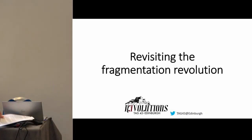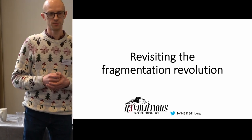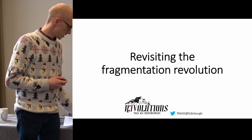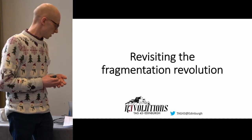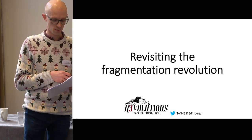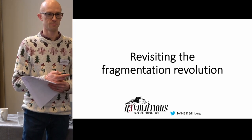Thank you all for coming. My name is Matt Knight. I'm curator of prehistory at National Museums Scotland and I'm one of the co-organisers for this session along with Helen Chittock at the Museum of London Archaeology, who will introduce herself shortly. We're really excited to have a great lineup of speakers today both in person and virtually, and we're looking forward to lots of discussion about fragmentation, fragments and all of its manifestations.